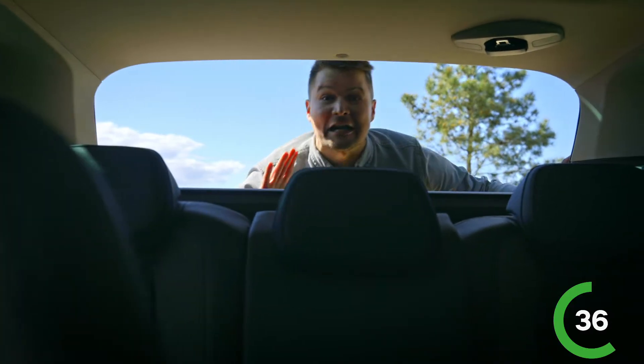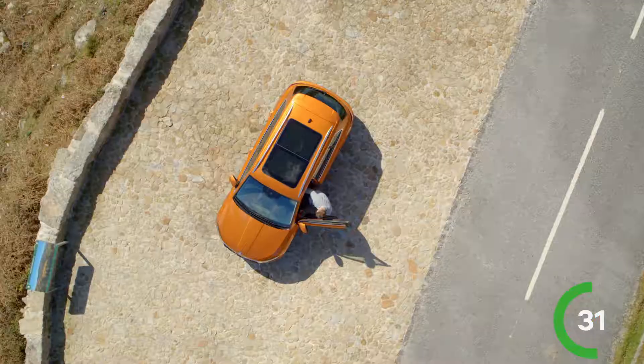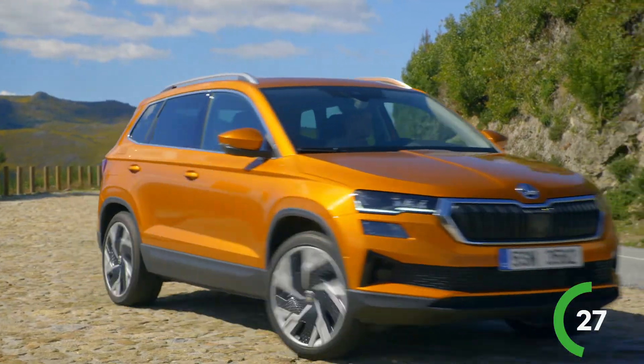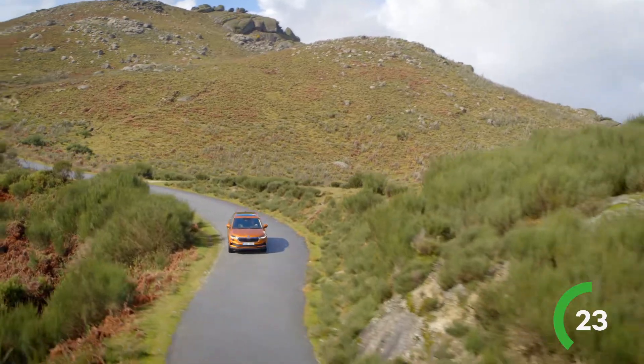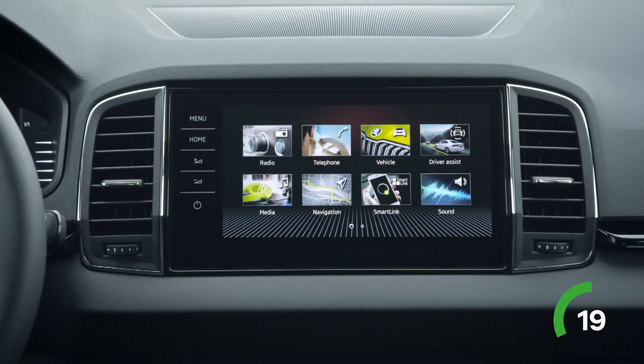The interior is roomy! The cargo carrying capacity is up to 521 liters. Environmentally friendly materials, partly recycled and recyclable, are used in the interior. Even some of the upholstery is made from plastic bottles. The driver has a virtual cockpit and an up to 9.2-inch infotainment display.